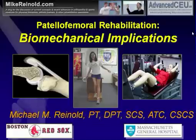Today we're going to be discussing the biomechanical implications of patellofemoral rehabilitation. For me, this is a pretty exciting topic. If you've looked at some of my manuscripts and some of the things that I've published and presented on, you'll know that I'm fond of the biomechanical implications of how our exercises work and how our examination techniques work, and really what we can do to enhance the efficacy of our treatment and examination techniques.